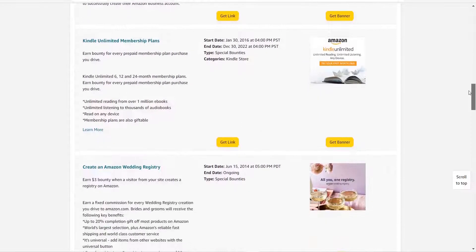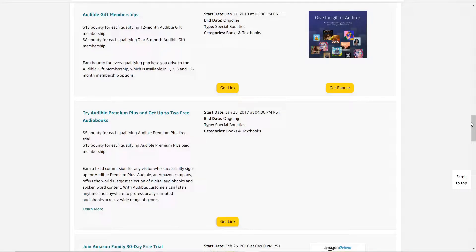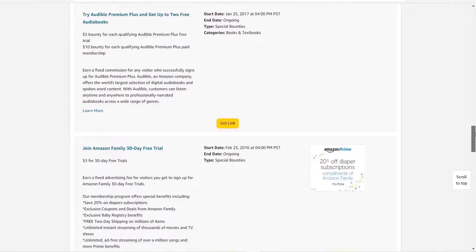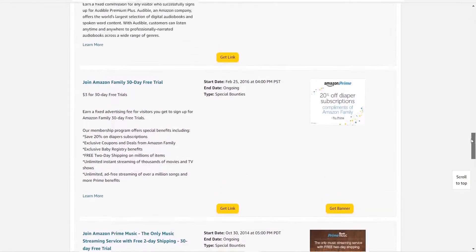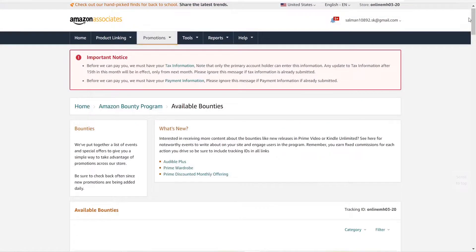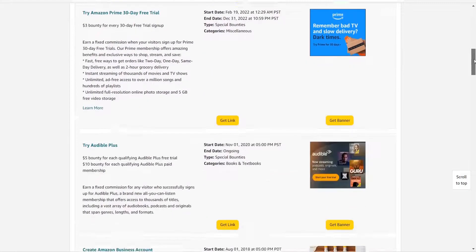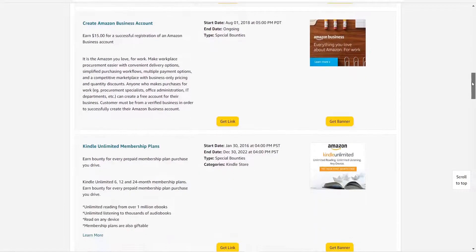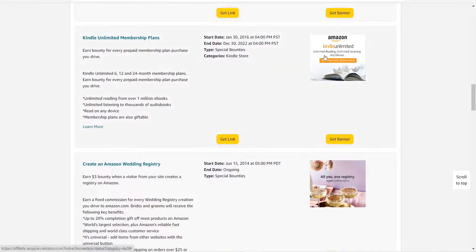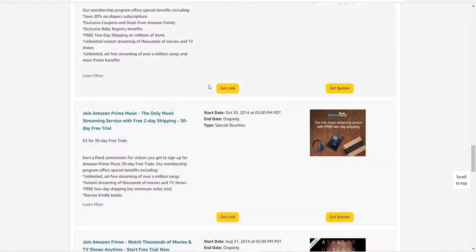You can earn massively from this — it's very easy. You can create a video about it or write a review article. For some bounty offers the user has to pay, like those requiring a credit card, so there's no issue in how you promote those since they're getting their money's worth. But for offers like the wedding registry, where sign-up is free and you earn three dollars, you have to be careful how you promote.